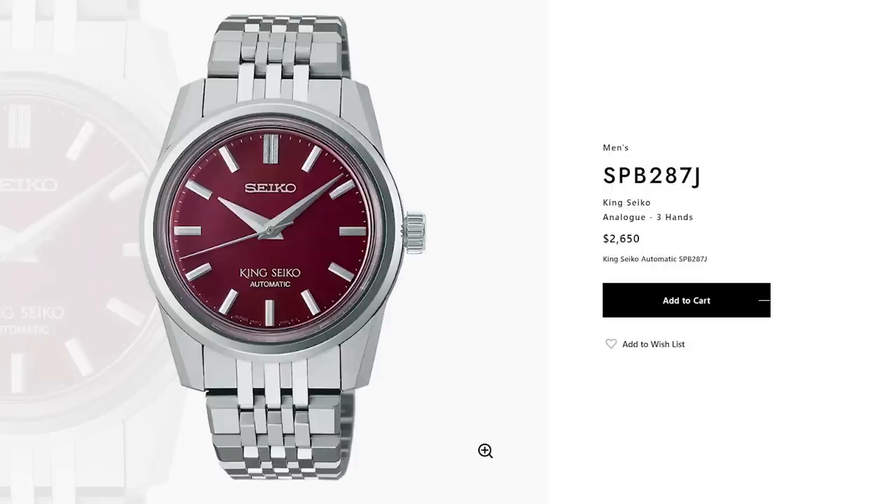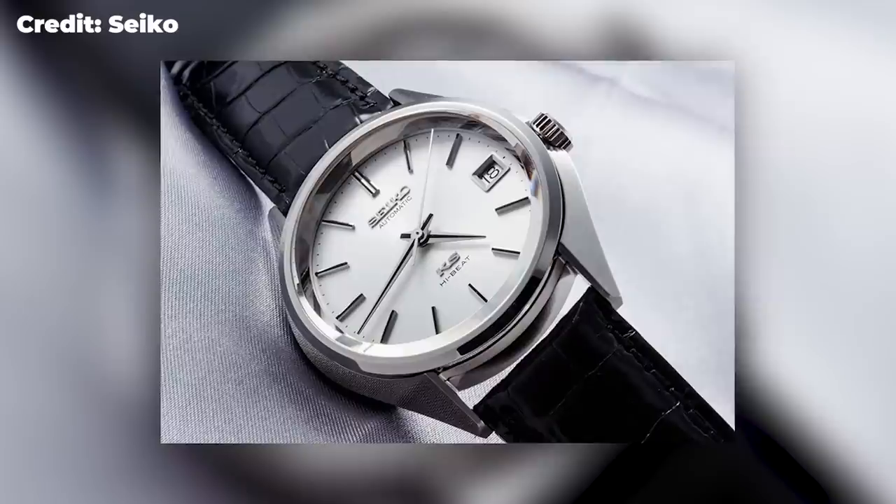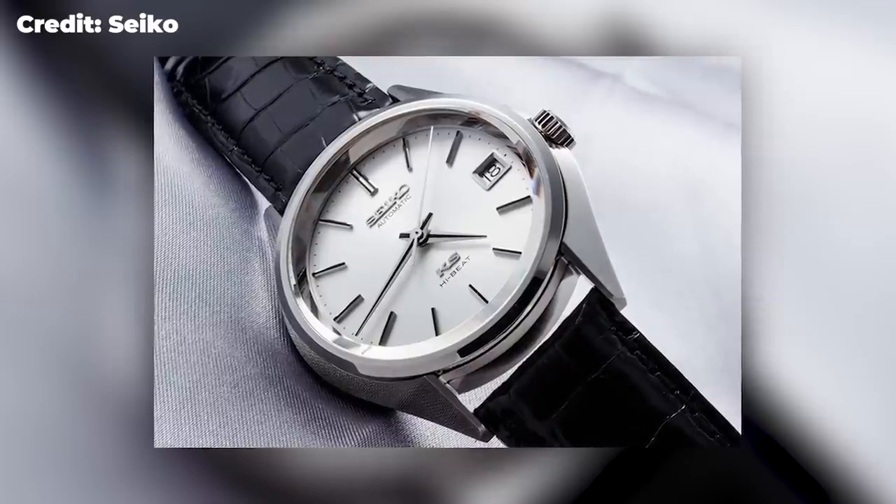Let's confirm that price again: 2,650 Aussie is the full RRP from the Seiko boutique. I haven't heard of the Seiko boutique offering discounts, by the way. This watch came from the Seiko boutique in Sydney and the original owner did indeed pay 2,650 for it. I'll tell you what I paid a bit later.